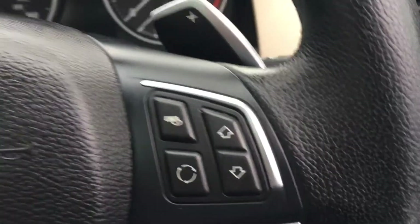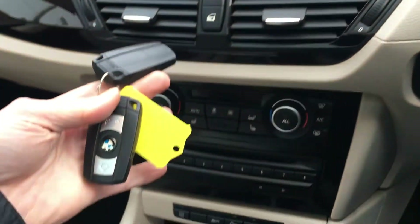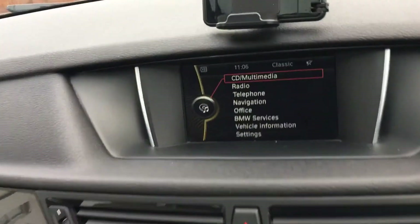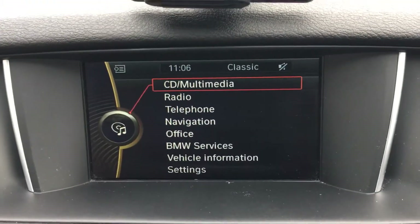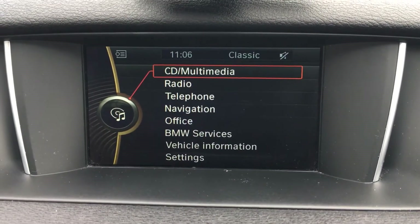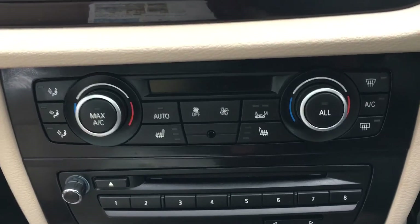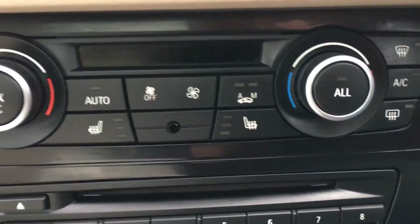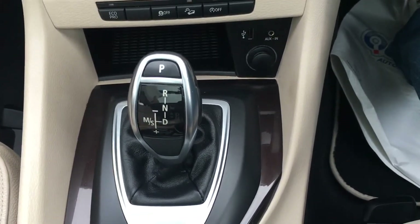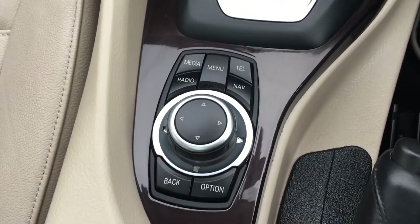Your steering wheel controls are all present. You have two keys — always handy. There's your heads-up display. As you can see: CD, radio, telephone, navigation. Bringing you down, you can see the twin climate control and the heated seats. There's the automatic gearbox, and this control is to adjust your heads-up display.